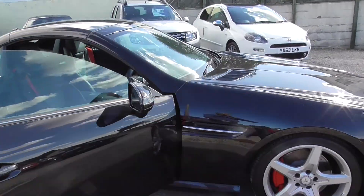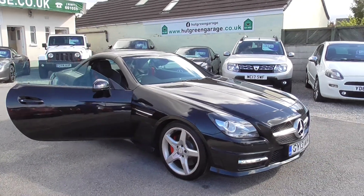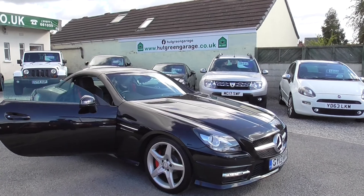We can arrange finance on this car and we're happy to take a part exchange. If you've got any further questions, give us a call, drop us an email or a WhatsApp message if you prefer. Thank you for looking.